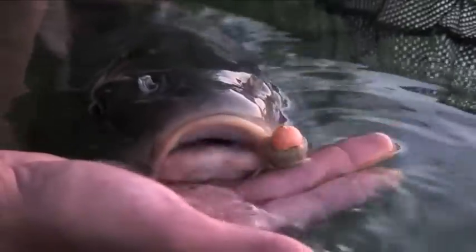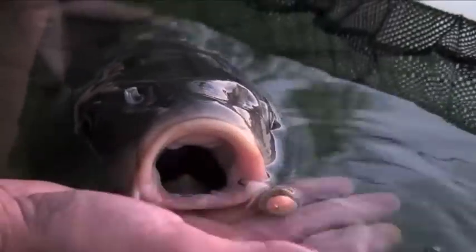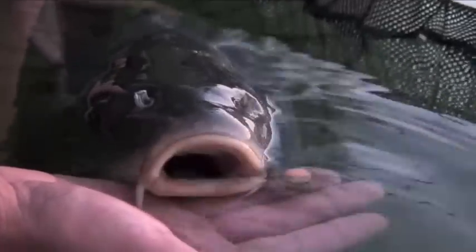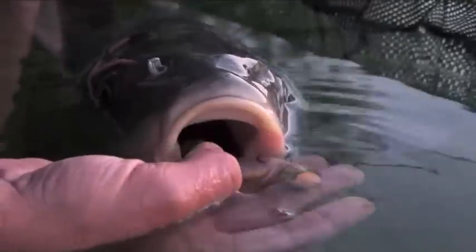Just might be another 30-pounder — it ain't far off that's for sure. It's only been out there probably 10 minutes and away it went. And that's why I use barbless — it comes straight out.